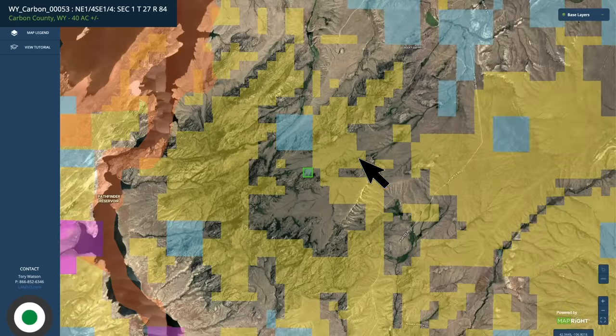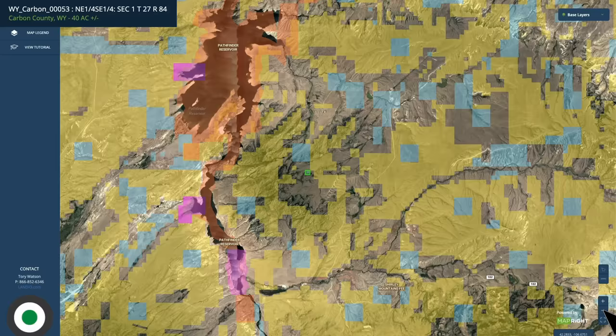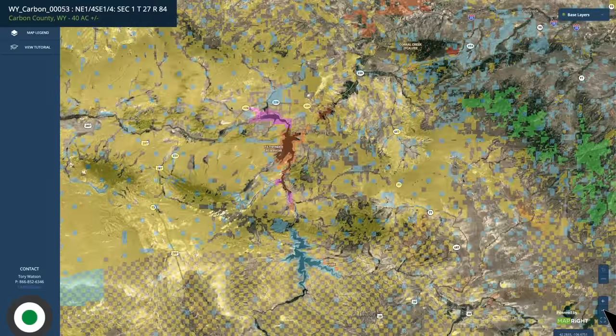There's roughly 30,000 contiguous acres of BLM land just catty-corner from this property. If you continue to zoom out, there's over a million acres of public land surrounding this property in all directions. All the yellow shaded area is BLM land. The blue is state land, which could be state parks or state wildlife areas. The green is national forest.